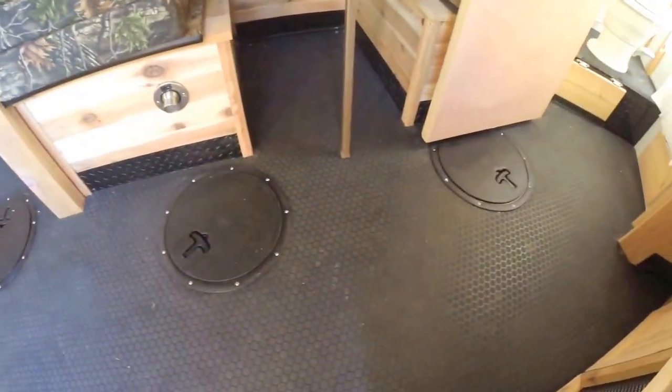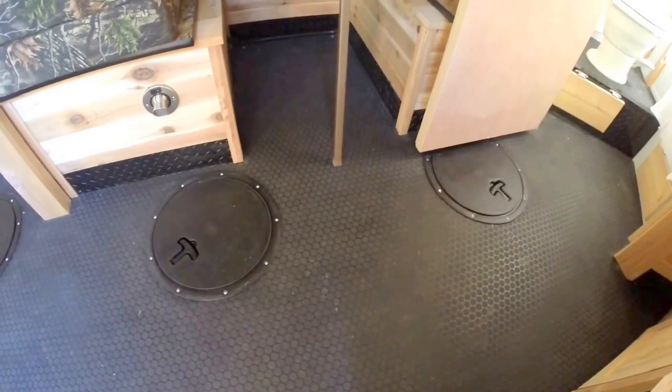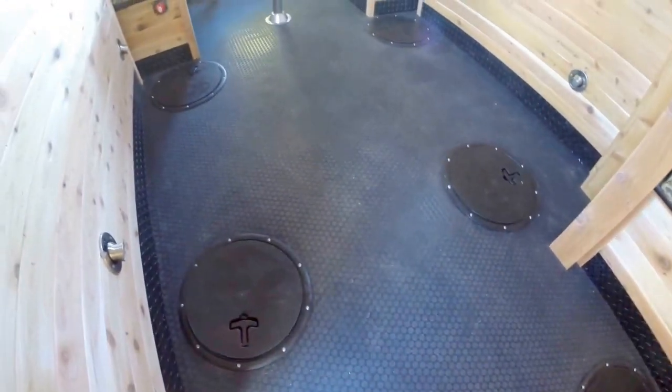We ordered it with a rubber floor. Since it is a fish house, let's show you where the holes are — two by the small dinette, and then four between the wheel wells.